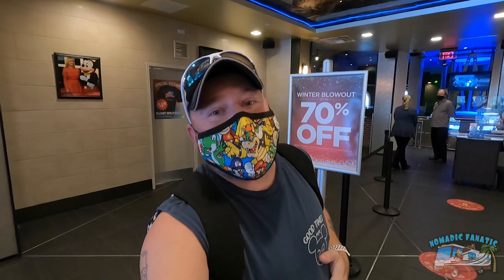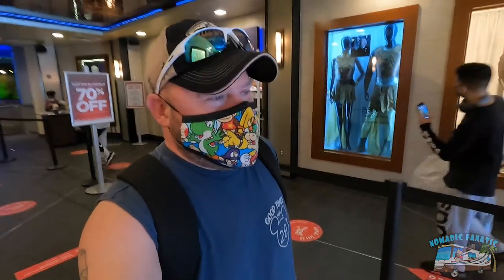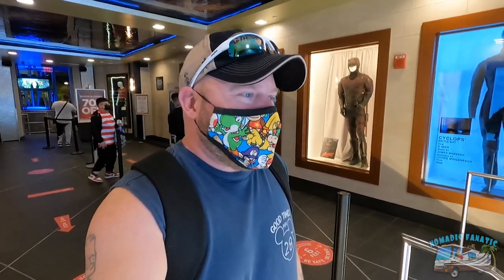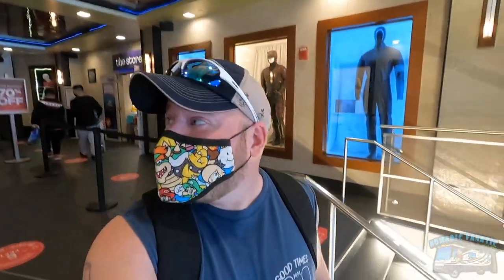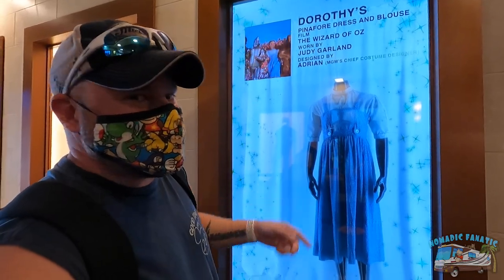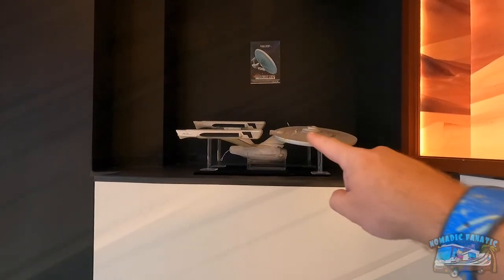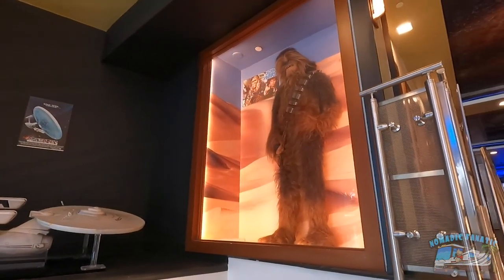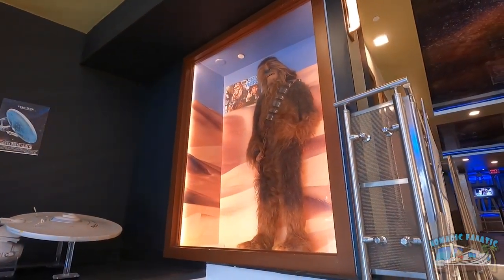That was delicious! Let's go check out the store real quick. I did get a magnet - I'll show you when we get back to the RV tonight. That mac and cheese burger, I never want to forget that - delicious! They've got Dorothy's dress from Wizard of Oz, the original I guess. They've got the Enterprise from Star Trek: The Next Generation, and they've got Chewbacca from Star Wars.